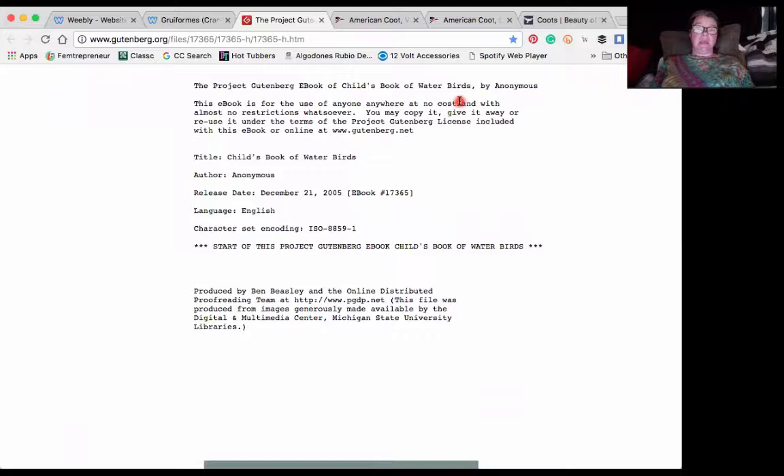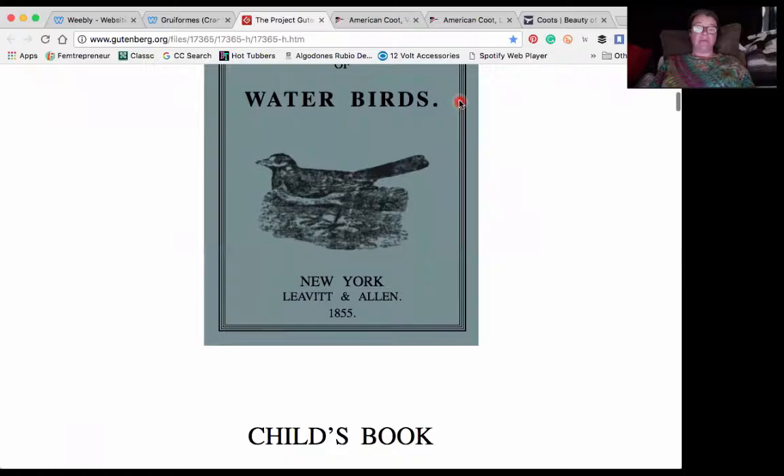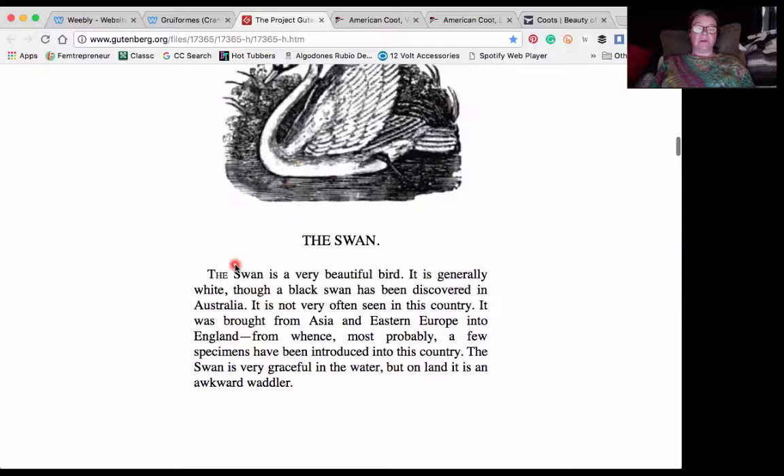This is a really great free resource and I'll read the little section about the coot. It's a very short read. 'The coot is generally found in large sheets of water' — do we use the word 'sheets' to describe water these days? You can tell it's old. It's generally found in large sheets of water, particularly if shaded by trees, which we saw in my video today. The coot preferred the shade.